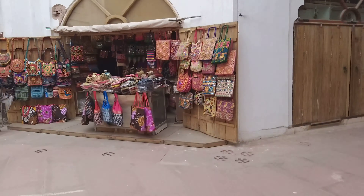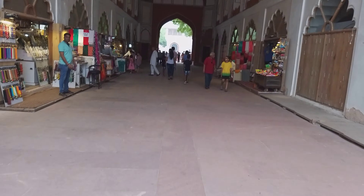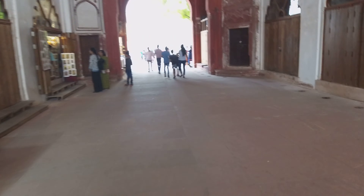There are some shops selling traditional bags. There are some shops that come in here, and some shops that come out here.